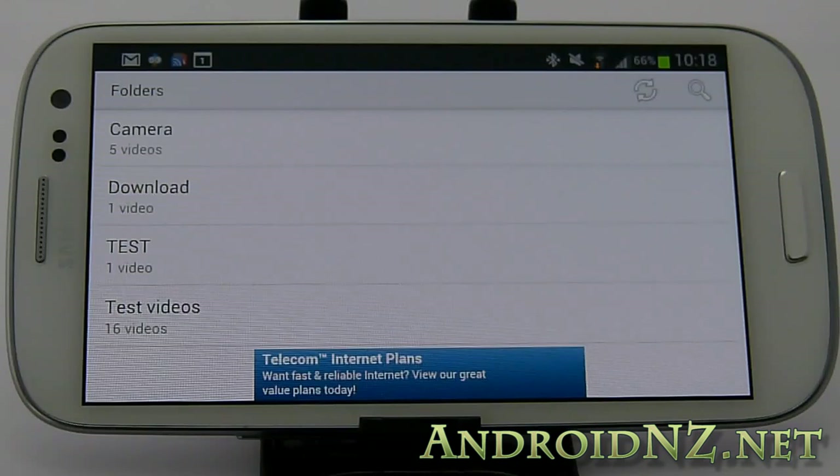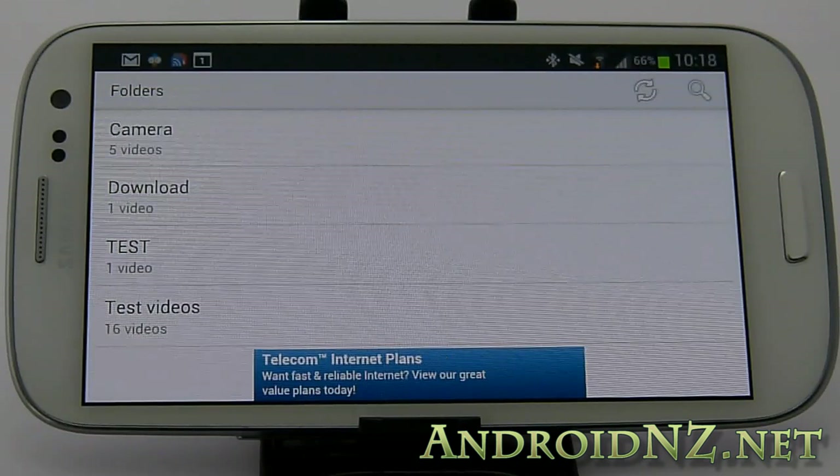Hi everyone, NZ Tech Freak here once again for AndroidNZ.net. Today what we're bringing you is our customary video playback shootout, this time featuring the Galaxy S3. If you've been paying attention to online reviews for the Galaxy S3, you'll have noted that it's been unanimously praised for its ability as a video playback device, and deservedly so really.